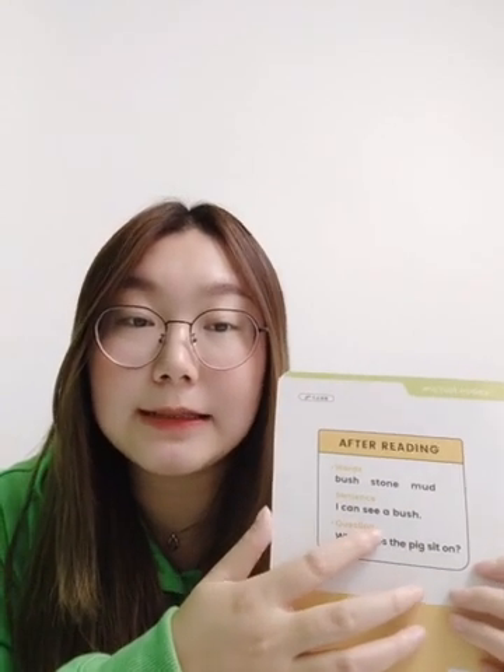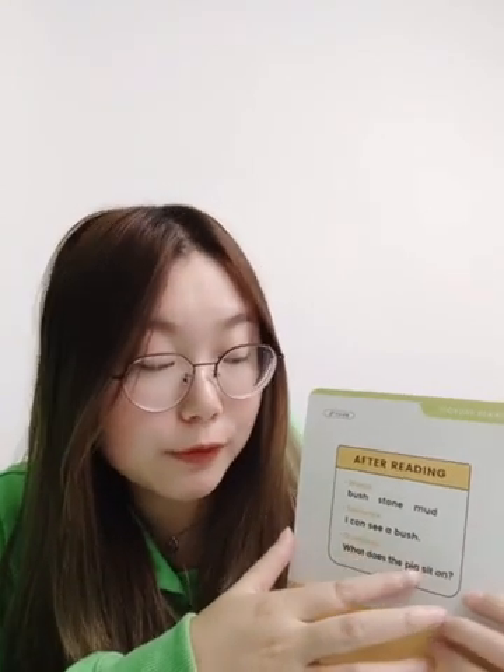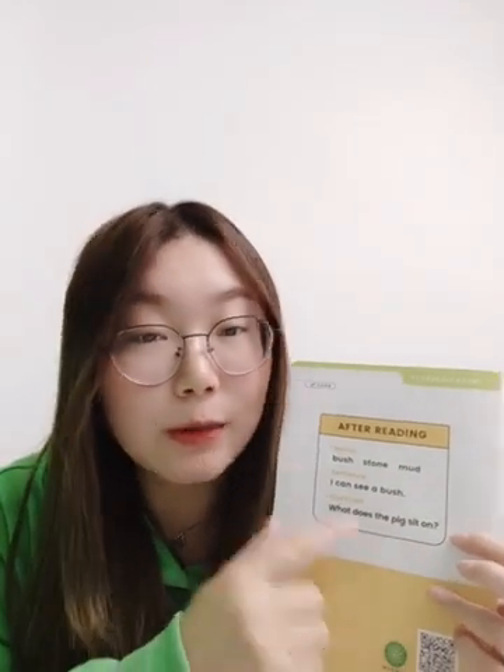今天的句型也是 I can see,对不对?我可以看见什么。I can see a bush. 然后回答这个问题:What does the pig sit on? 注意这里是on。在绘本当中可以找到原句哦。好,今天的绘本阅读也到这里啦,我们明天见,拜拜。